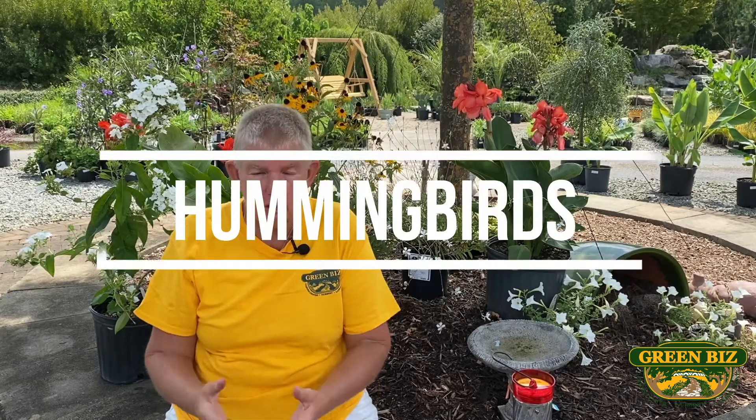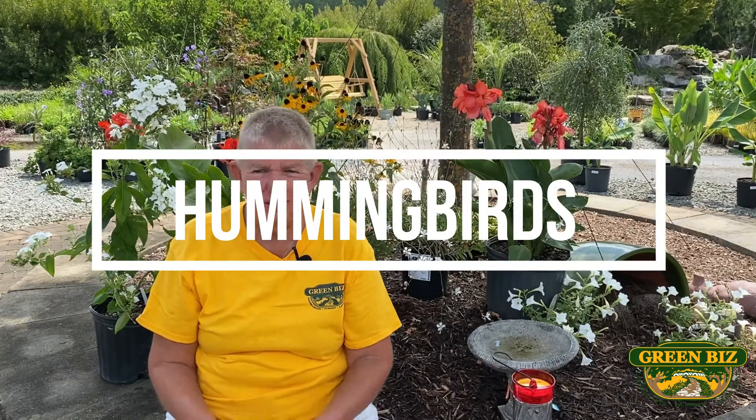Hi, this is Jane with Green Biz Nursery and Landscaping. Today we're going to talk about hummingbirds. And you're probably wondering, what does that have to do with landscaping? Let me tell you.